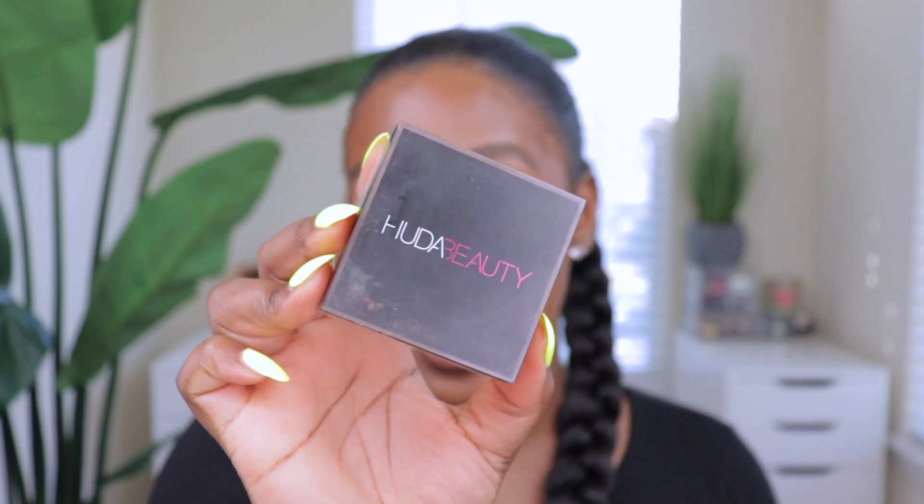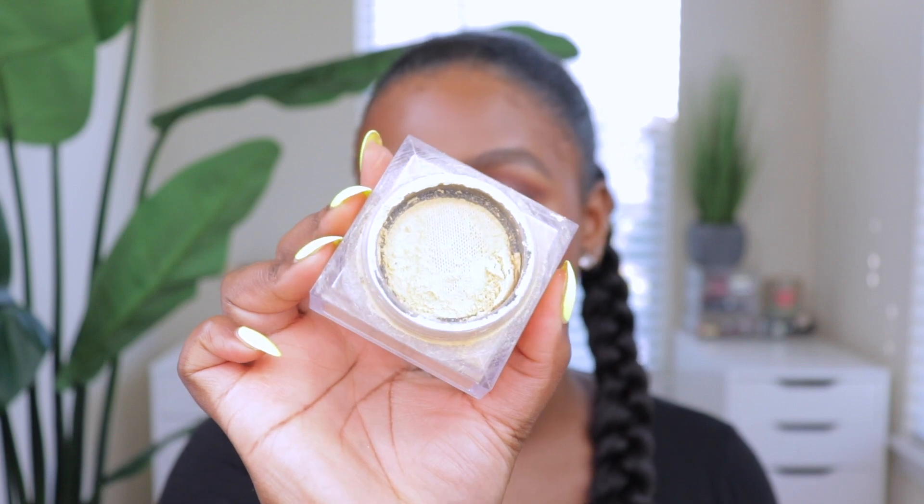Moving on to under-eye powders — I have a bonus pick because I love both so much. Starting with the Huda Beauty Easy Bake Powder in the shade Kanafa. It's the best yellow powder out there: it controls oil and the shade itself is not ashy at all. A lot of banana powders are super ashy and light, but this one gives me the undertone I'm looking for under my eyes. I use it in every single video.